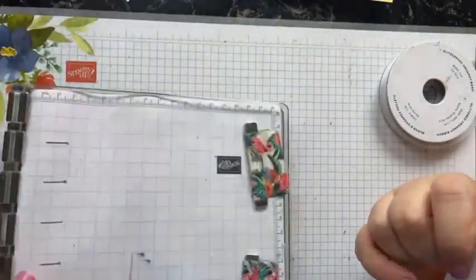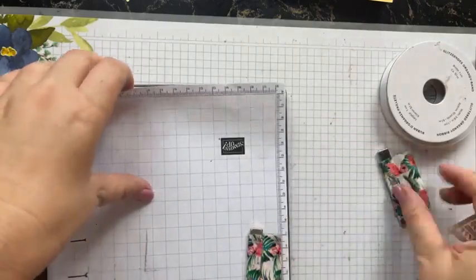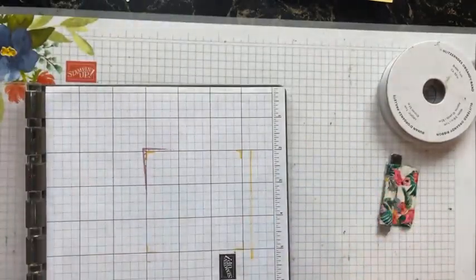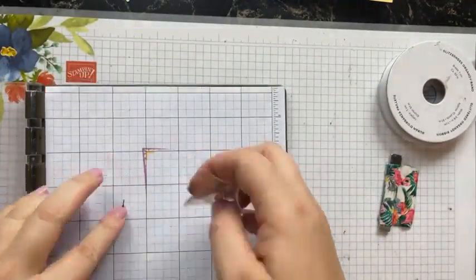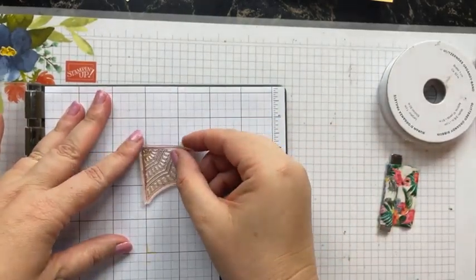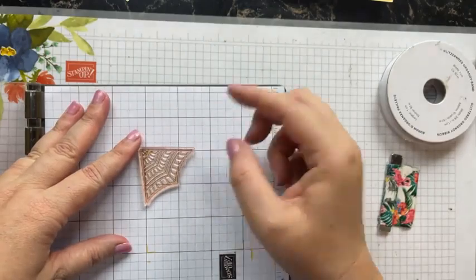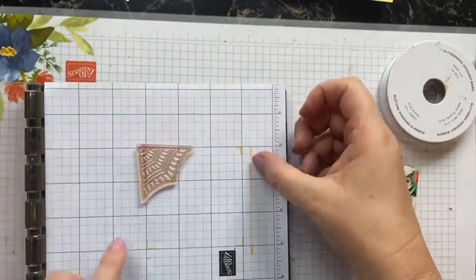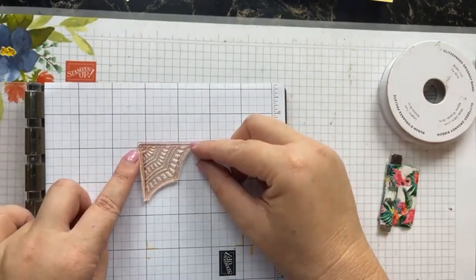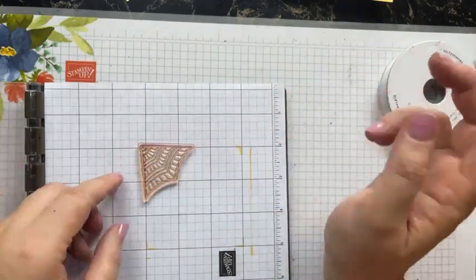A lot of people struggle with this kite stamp. I've used it on this card — it's white heat-embossed on Pool Party and then I've colored the bits with markers, but it's not my favorite. This stamp is probably the most underrated stamp in the whole set. I've drawn a little square and measured how big this kite is — about 1.75 inches.